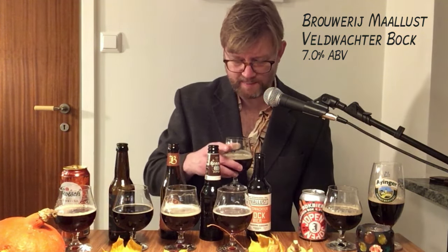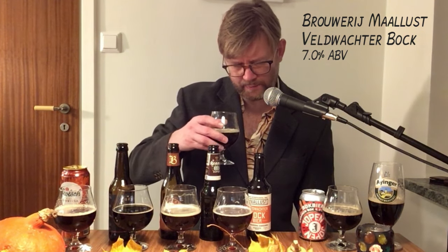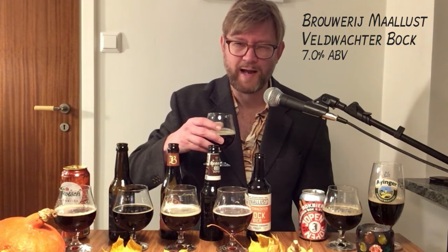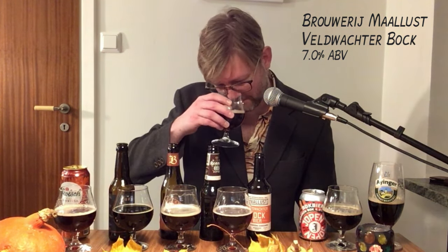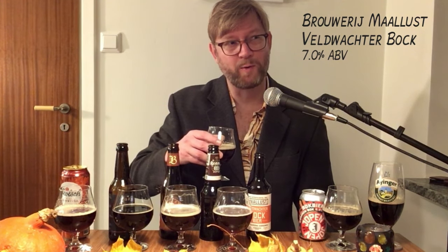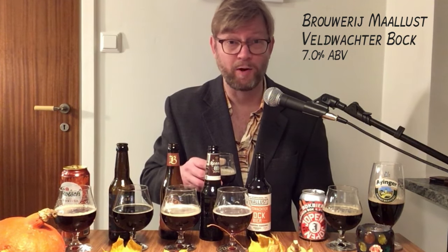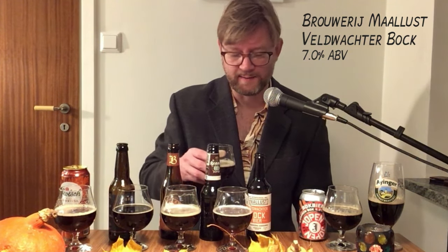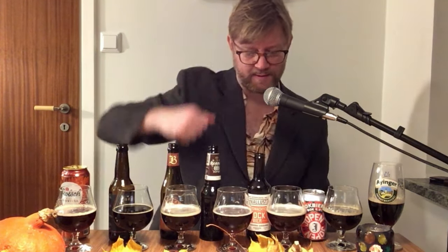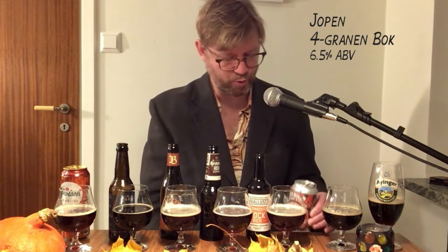Let's smell it. Maybe more similar to La Trappe and the Grolsch with red fruitiness. I think of tobacco actually — interesting. A little bit of an intense whiteboard marker pen; I know some people call this nail polish. It's not unpleasant but a bit stingy.